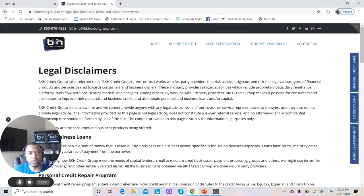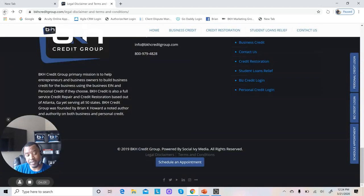We're very good at building websites here at BKH Credit Group, and if you want a website built, that's something we can actually help you with to get the proper website set up — so you not only look good to your customers, but also look good to the lenders.